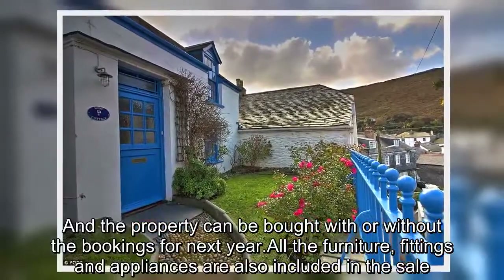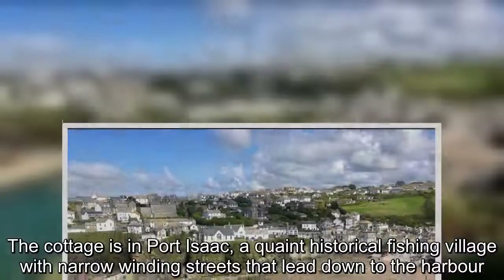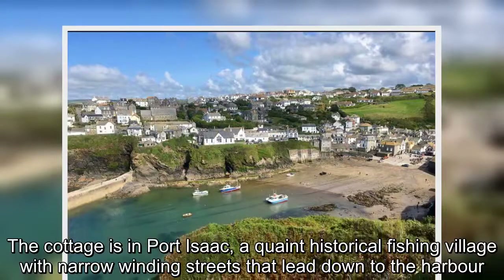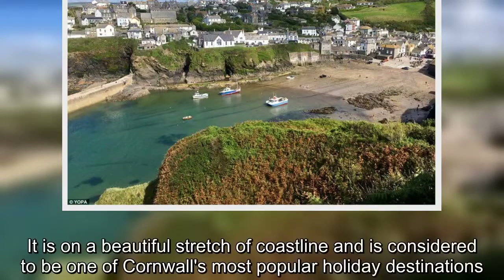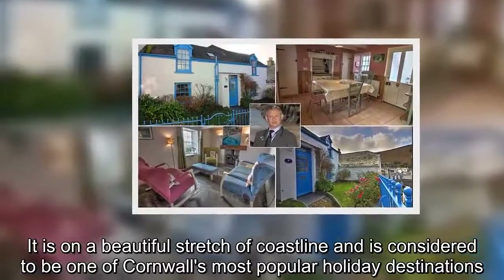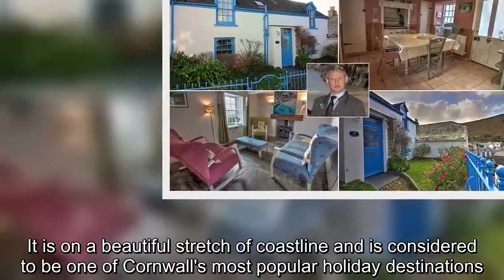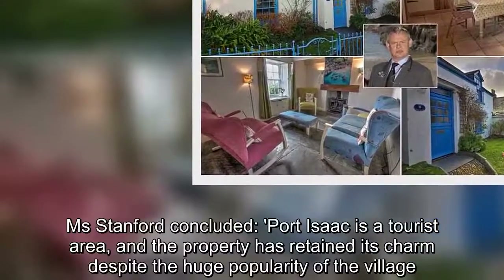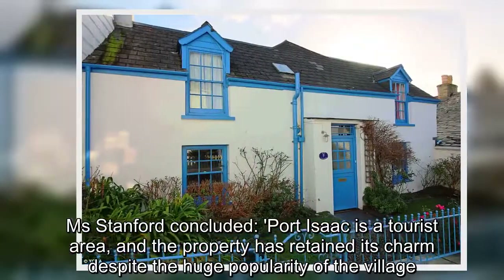The cottage is in Port Isaac, a quaint historical fishing village with narrow winding streets that lead down to the harbour. It is on a beautiful stretch of coastline and is considered to be one of Cornwall's most popular holiday destinations. Ms Stanford concluded: 'Port Isaac is a tourist area and the property has retained its charm despite the huge popularity of the village.'